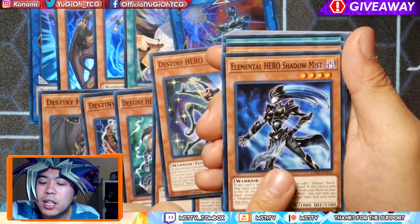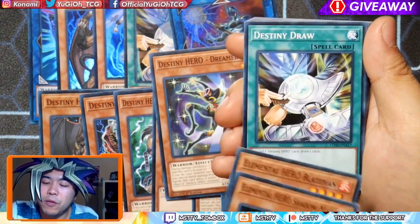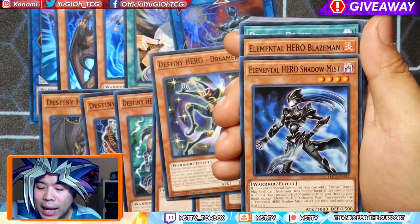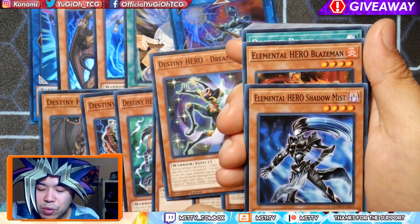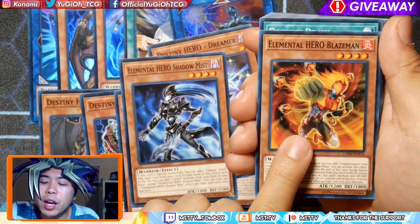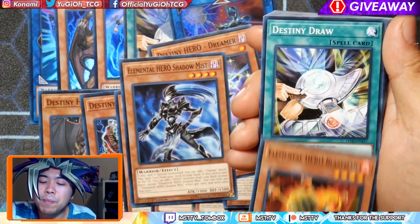We also have the Elemental Heroes: Shadow Mist, of course. You can search a Change Quick Play spell, or add a Hero Monster if this card is sent to the graveyard in general. Very good — it's one of the most annoying monsters for most people. And then we also have Elemental Hero Blazeman.